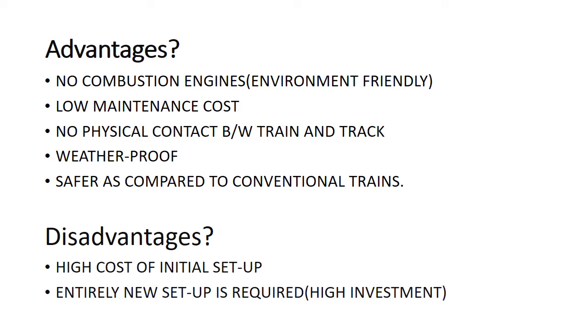Let us now look at what advantages maglev trains can offer. Maglev trains do not contain any internal combustion engines, so there is no air pollution, meaning they are more environmentally friendly. They incur low maintenance cost as there are no moving parts, so there is very little wear and tear. There is no physical contact between train and track, so friction is eliminated, and we can achieve speeds greater than 300 miles per hour. Maglev trains are also weatherproof and quite safe.